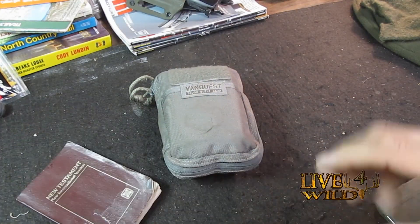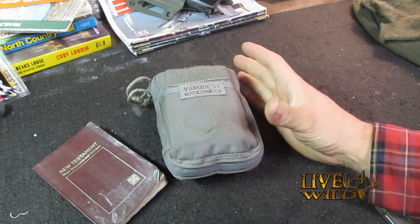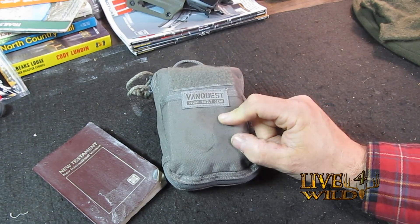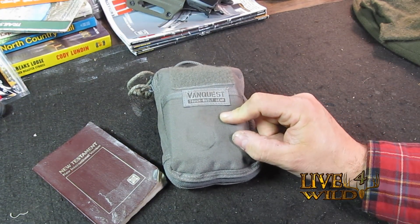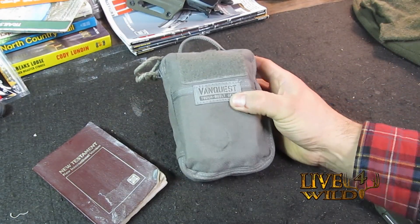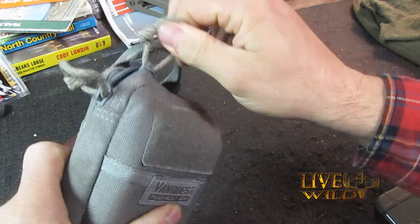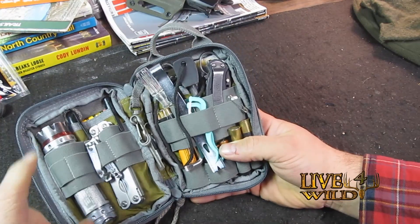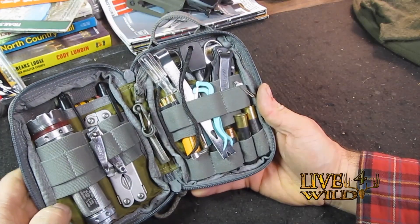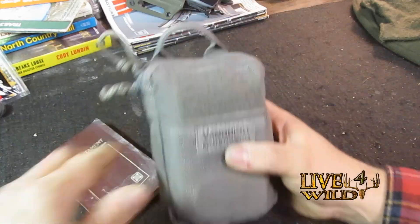Here are a couple of things I carry that are part of my everyday carry, but I don't always have them on me personally. They could be in the vehicle when I run into the grocery store, or in my lunchbox at work. This is the VanQuest PPM Husky — I use a flashlight and a number of things out of here every day. It's got extra ammo, a knife, and a fire starter. I did a review on it so you can check that out.